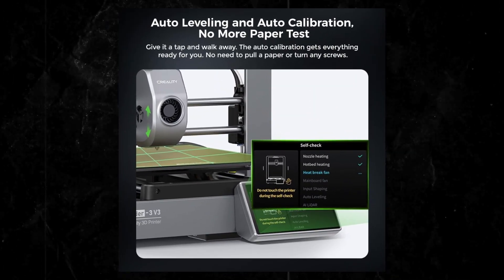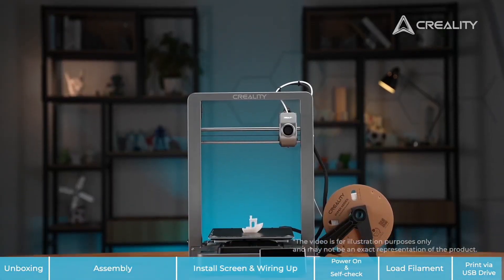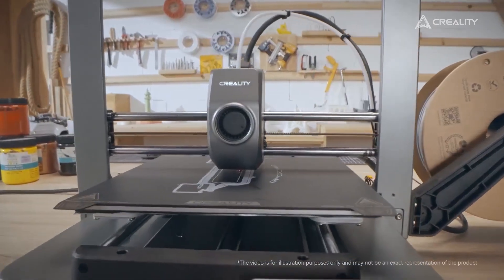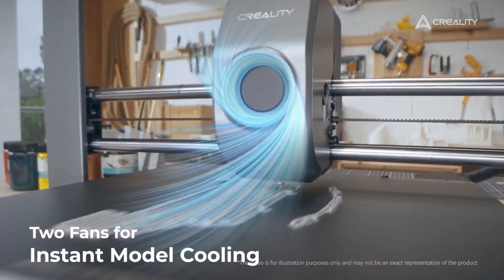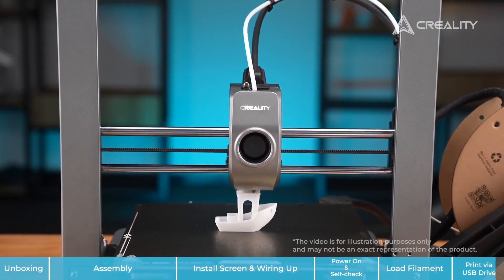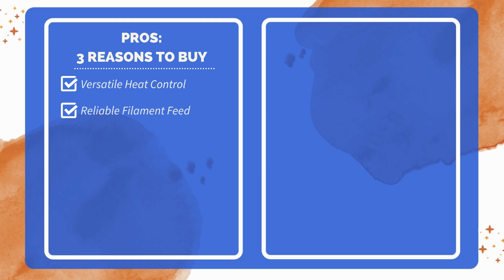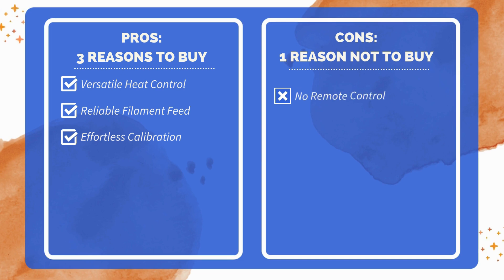The auto-calibration feature simplifies setup by handling leveling, Z-offset, and input shaping, allowing printing to start quickly. Built with stability in mind, the machine's aluminum alloy structure reduces the need for extra bolts and ensures durability. Designed for convenience, it arrives in pre-assembled modules for quick setup. Cooling fans prevent wobble, ensuring prints are evenly cooled. This 3D printer combines speed, stability, and convenience, meeting both quality and efficiency needs for hobbyists and professionals alike. Three reasons to buy: high-temp ceramic heater for varied filament types; direct-drive extruder for precise filament grip; auto-calibration and leveling for easy setup. One reason not to buy: lacks advanced remote control capabilities.